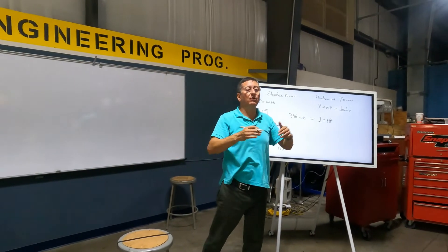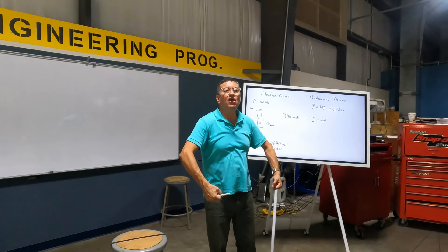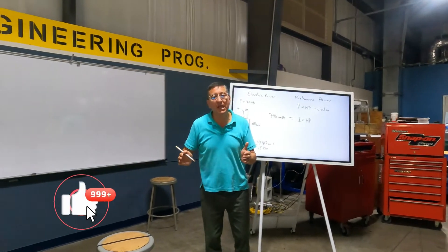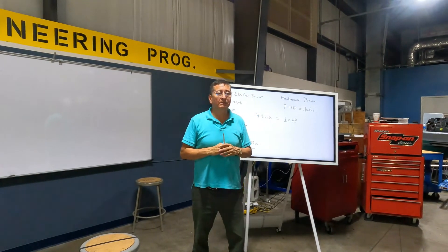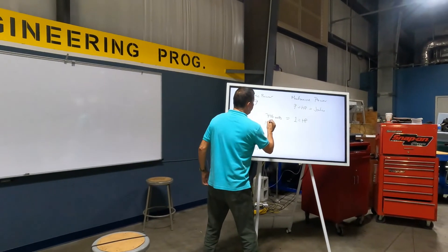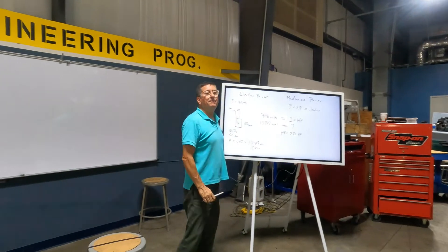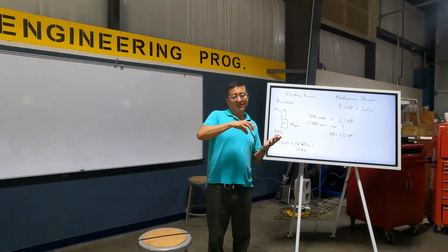If the AC panel requirement is 15,000 watts, how much horsepower does the generator engine need? The generator is composed of an engine and the electrical back end. If you need 15,000 watts, that equals approximately 20 horsepower. That is the minimum capacity of the engine for that generator. This is the relationship between electrical power and mechanical power.